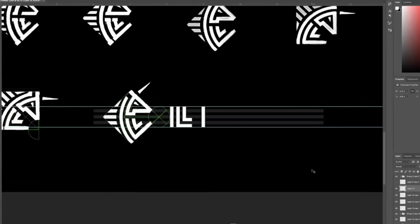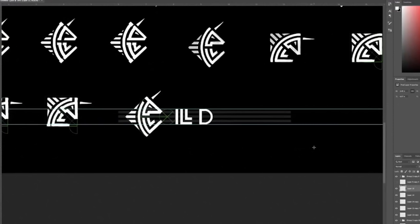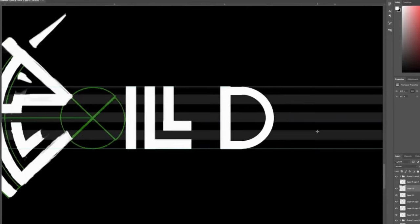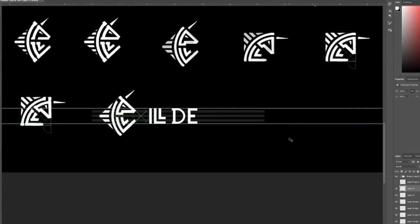This is where I'm adding the typography. I decided to keep it really simple and wanted to use the same style as in the symbol, so it has the same thickness in the letters. The 'ill' is also spelled the same way, so it looks consistent with the symbol.